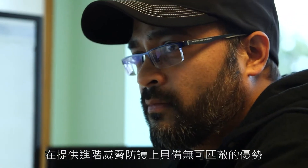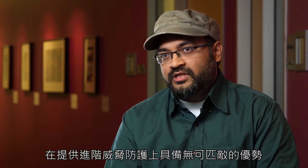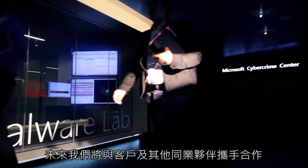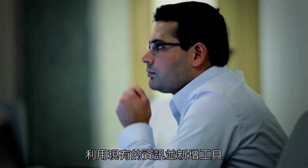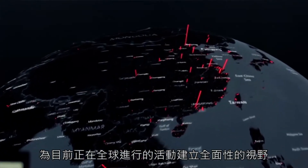Microsoft is in a unique position to offer advanced threat protection because of the extensive optics from our platforms, our services, and our cloud. And then we take it a step further by collaborating and partnering with our customers and other partners in the industry to create a global view of the activity that is happening in the world.